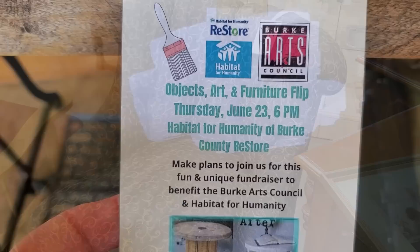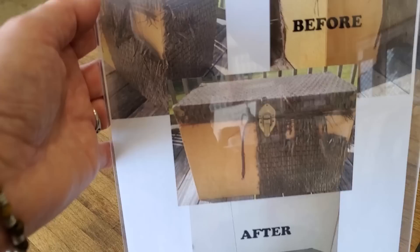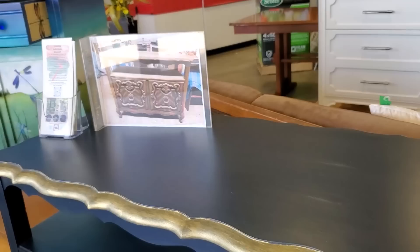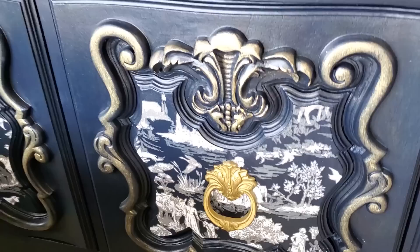So this is part of that Objects, Art and Furniture Flip — it's a fundraiser for the Burke Arts Council and the Habitat for Humanity ReStore. They're starting to get some of their items back. This is what the item looked like before, and this is what it looked like after it was redone. I just wanted to showcase a few pieces. They have this beautiful chest — I think someone did a great job. We looked at this before, but a local artist came in and redid this piece of furniture actually there in the store. It's so pretty — it has like a French country vibe.